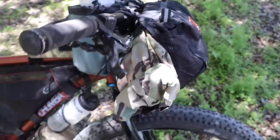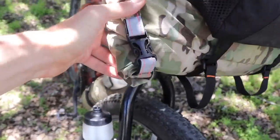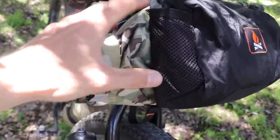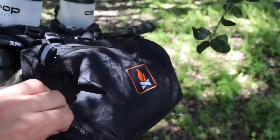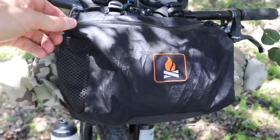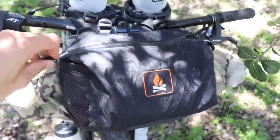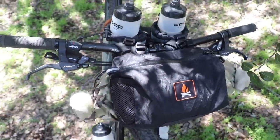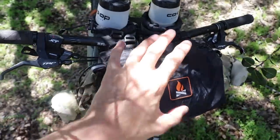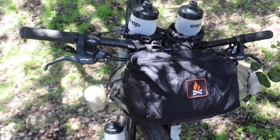Up here I've got a small feed bag or accessory bag where I usually put my camera and snacks. These fork bags I use to carry water bottles, but you could also put food, snacks, or a camera in there. I've got two handlebar bags up here at the front — a larger handlebar bag where I carry my tent, clothes, and food, and a smaller handlebar bag which is probably my favorite bag on the entire bicycle, where I keep my map, smartphone, keys, and snacks — anything I want to access easily while riding.